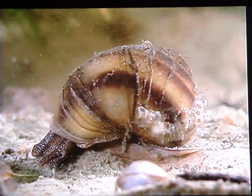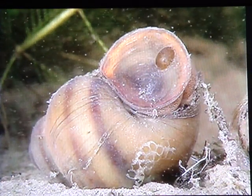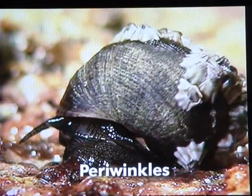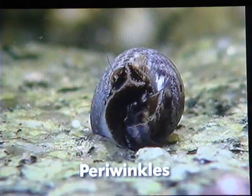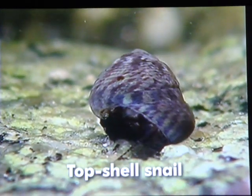There are other species of water snails, like this river snail, that don't have to come up to the surface to breathe, because they are equipped with bronchiae. Just like periwinkles and the top-shell snail. But these two are marine species.